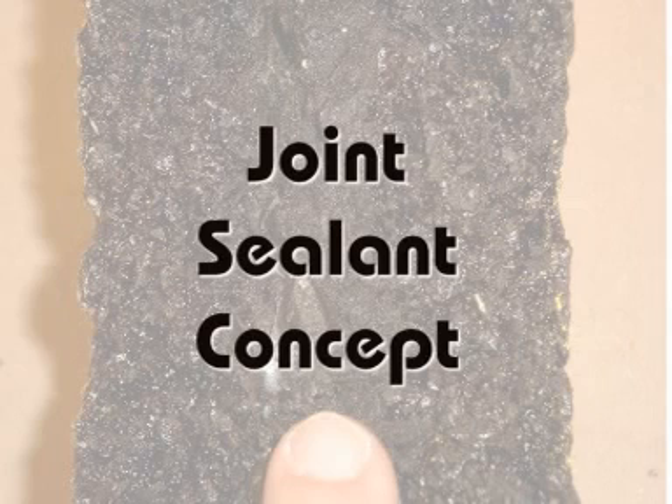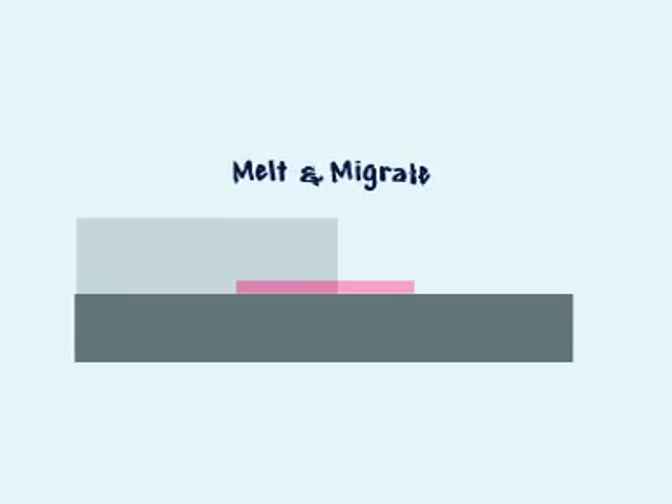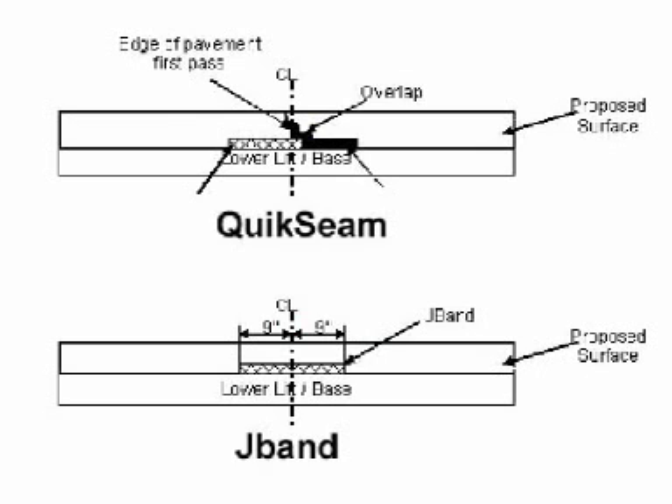The concept behind the joint sealant material is that it is placed prior to paving and allows vehicles to pass over it. When hot mix asphalt is placed over the joint sealant, it melts and migrates upward into the voids with compactive effort. The two products evaluated are the Hendy Quick Seam and the Heritage Research J-Band. Both products are applied at an 18-inch width. The Quick Seam is placed in two 9-inch strips, while the J-Band is placed in one 18-inch strip centered at the centerline.